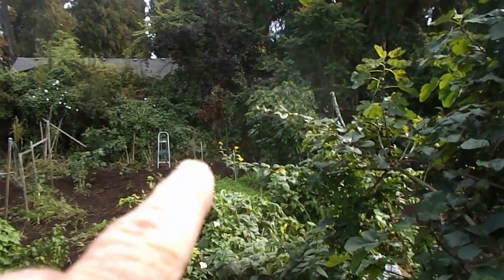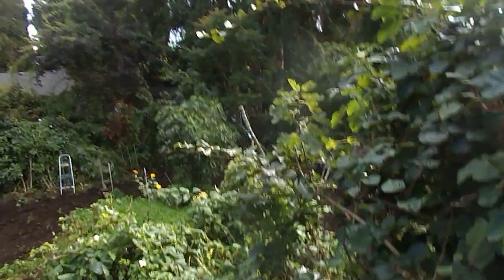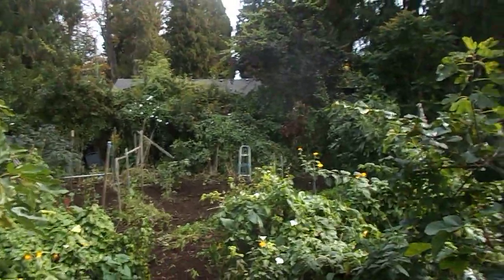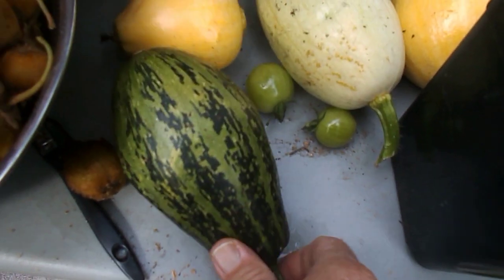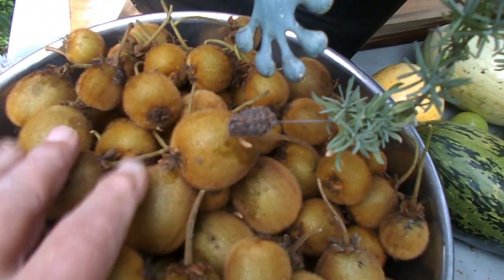And way over there is my greens patch. Just a little update — I was at the hospital for a little bit, but I'm home now. Peace and love.